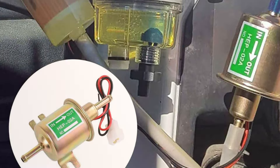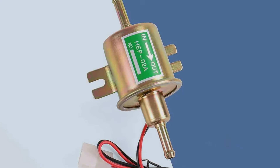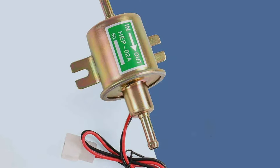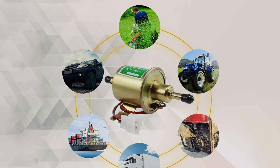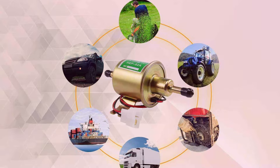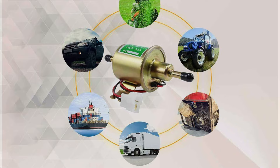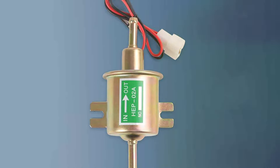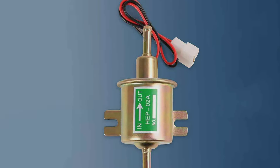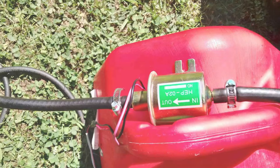Installation is a breeze, thanks to the user-friendly design. In terms of performance, this pump delivers outstanding results. It provides a steady and consistent flow of fuel, helping your engine run at its best. With its ability to handle both gasoline and diesel, it's a versatile choice for a wide range of vehicles. Plus, it operates quietly, so you won't have to deal with any annoying noise pollution. The JDMSPEED 12V electric fuel pump is effective, efficient, and built to last. If you're looking for a reliable fuel pump that can handle different fuels and conditions, this one's definitely worth considering.